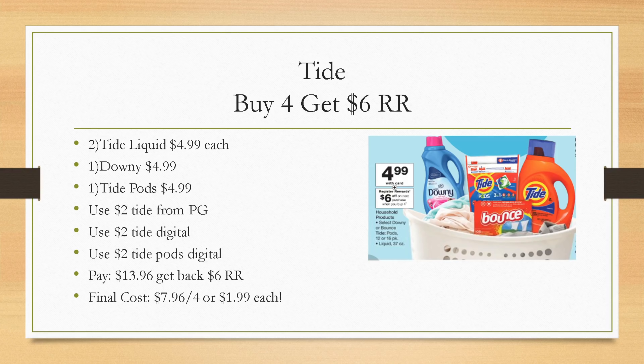The first deal is on laundry products: buy four, get a $6 register reward. You can mix and match Downy, Tide, and Bounce, all $4.99 each. One scenario: grab two Tide liquid and one Downy and one Tide pods. Use the $2 Tide liquid and $2 Tide pods coupons from the PG insert or digital coupons. You'll pay $13.96, get back a $6 register reward, making your final cost $7.96 for four, or $1.99 each. Submit your receipt to pggoodeveryday.com for 50 points per P&G product.